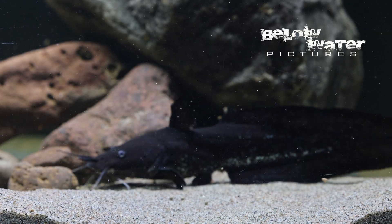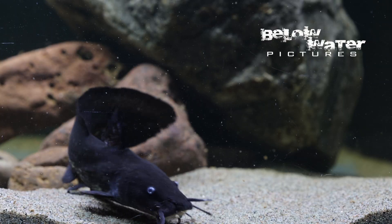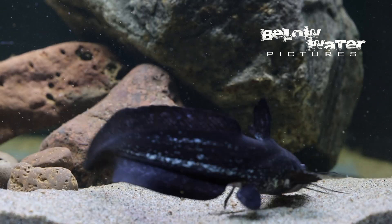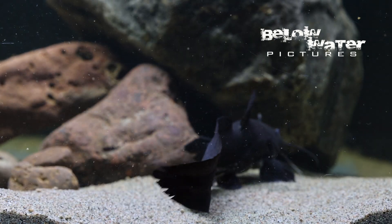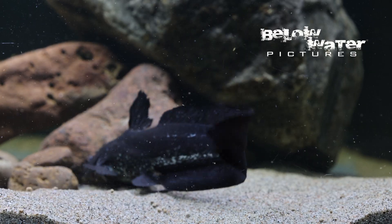The catfish family Plutocidae has 33 species and 10 genera, usually called tandon catfish. They are found around the Indian Ocean and western Pacific, and many of them are marine species. The one we all know is Plutossus lineatus, the coral catfish, which is an entirely marine species.